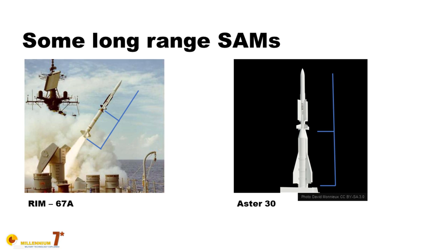Obviously the missile can maneuver while the booster is firing, because otherwise you would have a severe limitation on the minimum range of the missile. Definitely both of these quite common surface-to-air missiles are exactly as you described — a small missile on top of a booster.